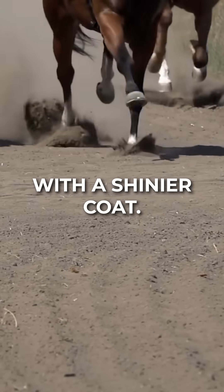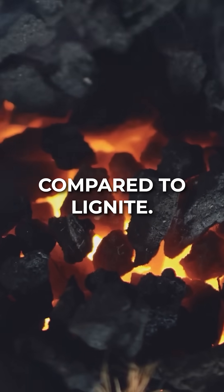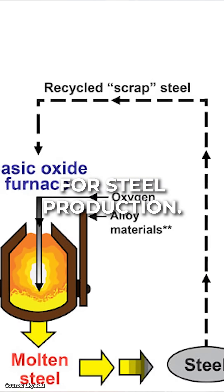This is the workhorse with the shinier coat. Bituminous coal is used for electricity generation due to its higher energy content compared to lignite. Coking coal, also called metallurgical coal, is used to make coke for steel production.